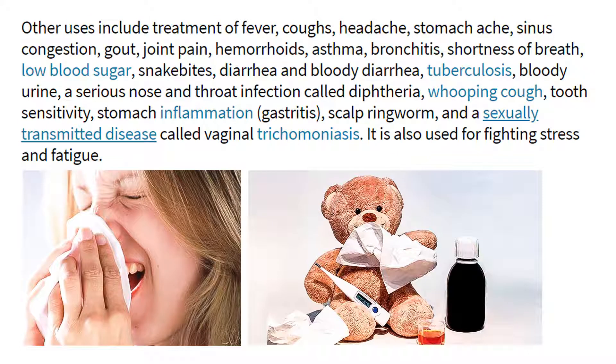Other uses include treatment of fever, coughs, headache, stomach ache, sinus congestion, gout, joint pain, hemorrhoids, asthma, bronchitis, shortness of breath, low blood sugar, snake bites, diarrhoea and bloody diarrhoea, tuberculosis, bloody urine, a serious nose and throat infection called diphtheria, whooping cough, tooth sensitivity, stomach inflammation, gastritis, ringworm, and a sexually transmitted disease called vaginal trichomoniasis.